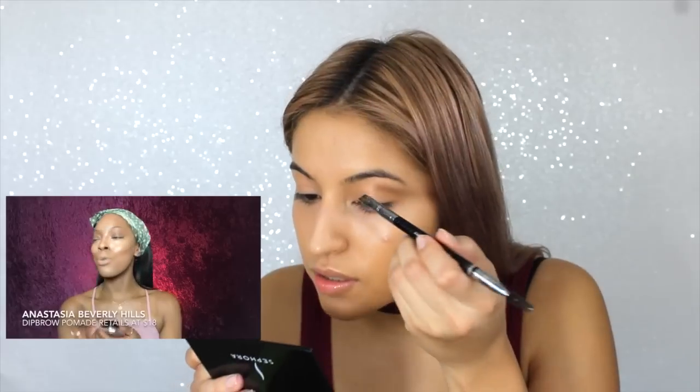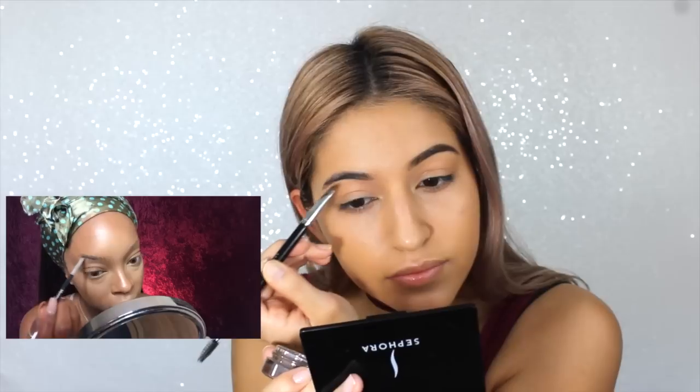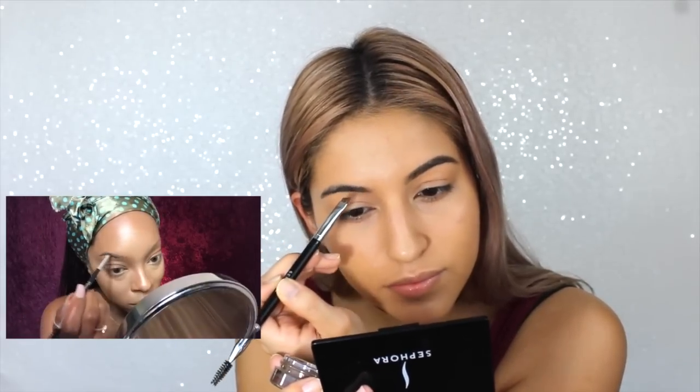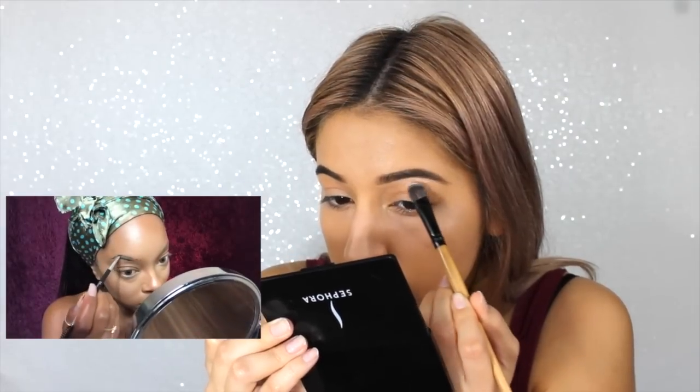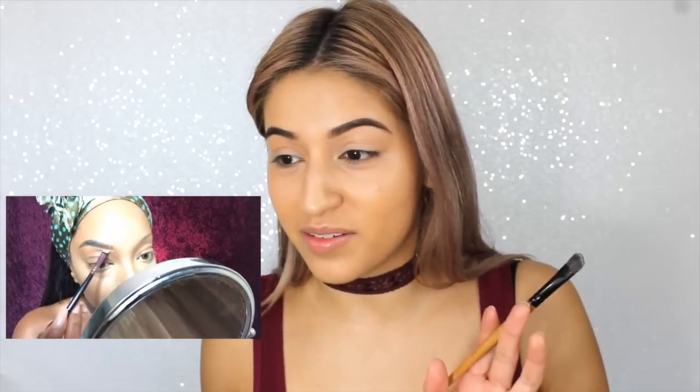I've got my Anastasia Beverly Hills Dip Brow in Ebony — ooh, Ebony! We're going to go dark today. I should have tweezed my eyebrows. I don't usually do my eyebrows at this point in the process but I like it — they look extra clean. One eyebrow is bigger than the other but it's okay because nobody's going to notice. There are some things only you can see with your makeup, and this is one of them.